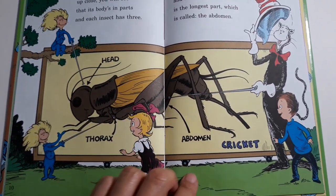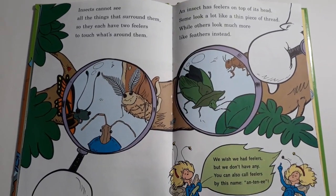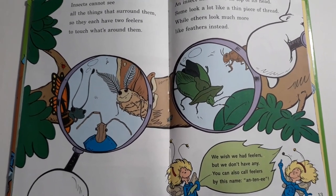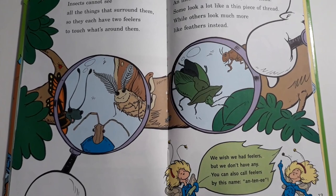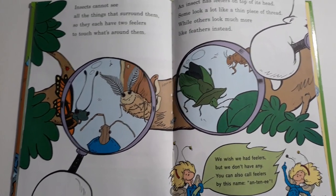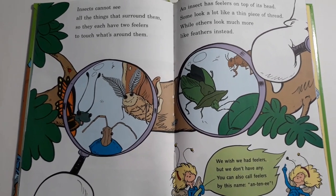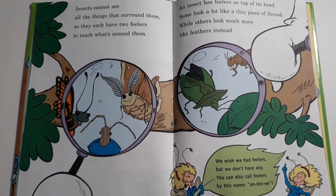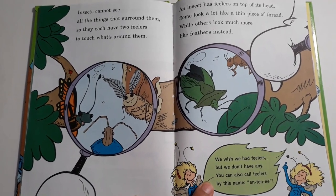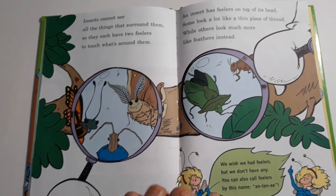This is a cricket. Insects cannot see all the things that surround them, so they each have two feelers to touch what's around them. An insect has feelers on top of its head. Some look a lot like a thin piece of thread, while others look much more like feathers instead. We wish we had feelers, but we don't have any. You can also call feelers by this name: antennae.